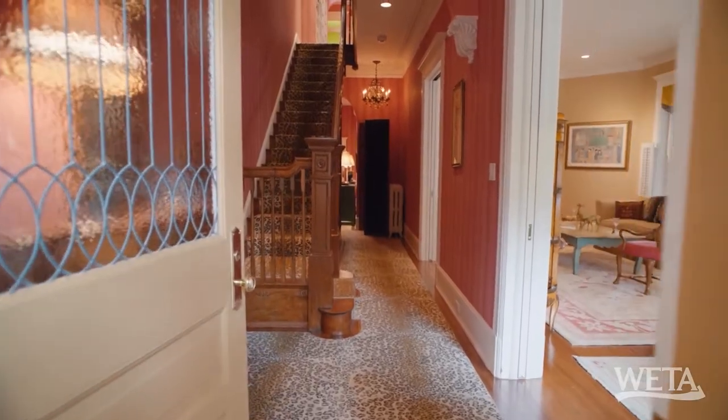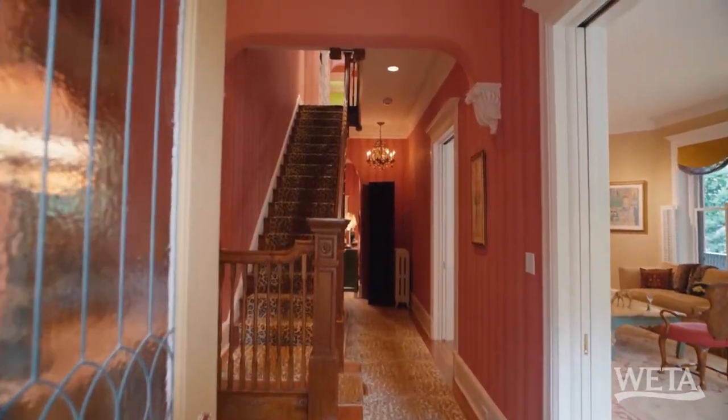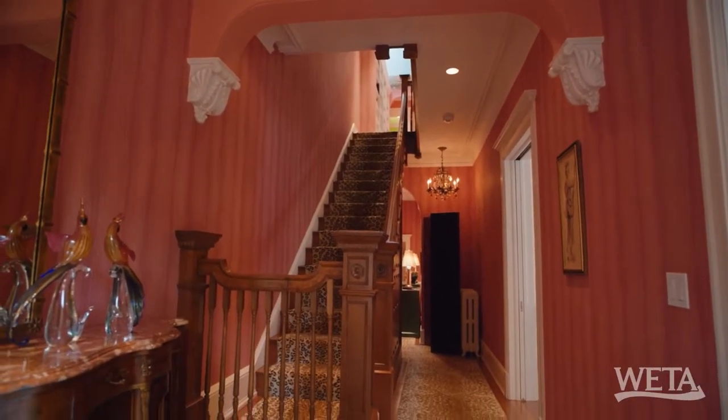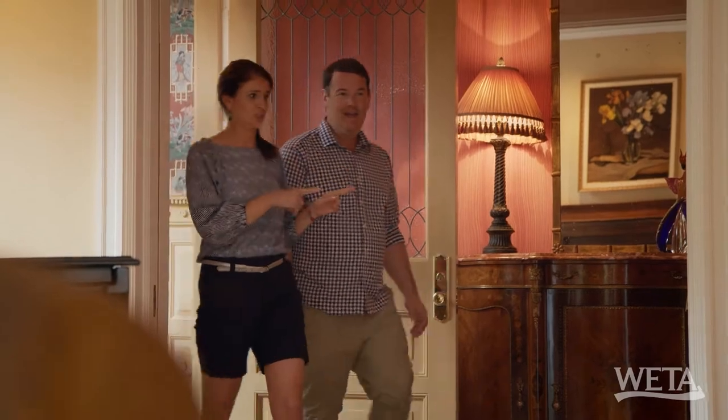Wow, this is quite the entry. Perhaps they should have called it the Leopard House instead of the Deer House. Well, the current owner sure does have a fun sense of style. Welcome to the grand salon of the house.